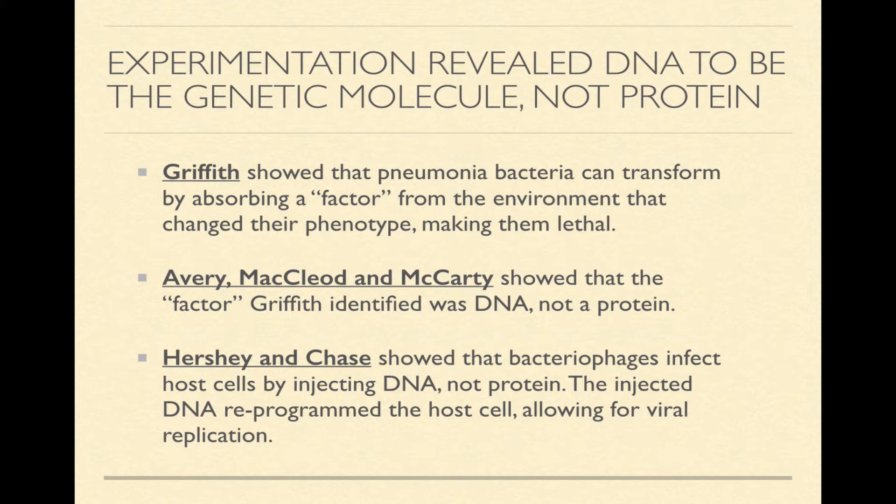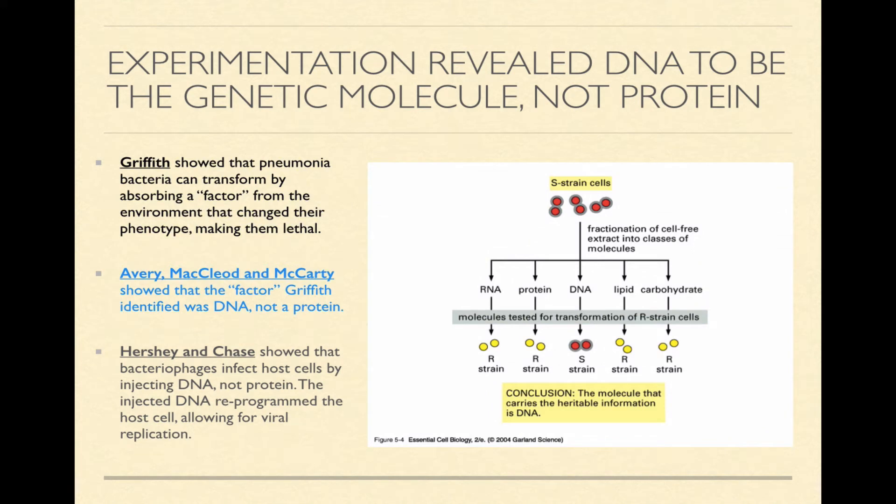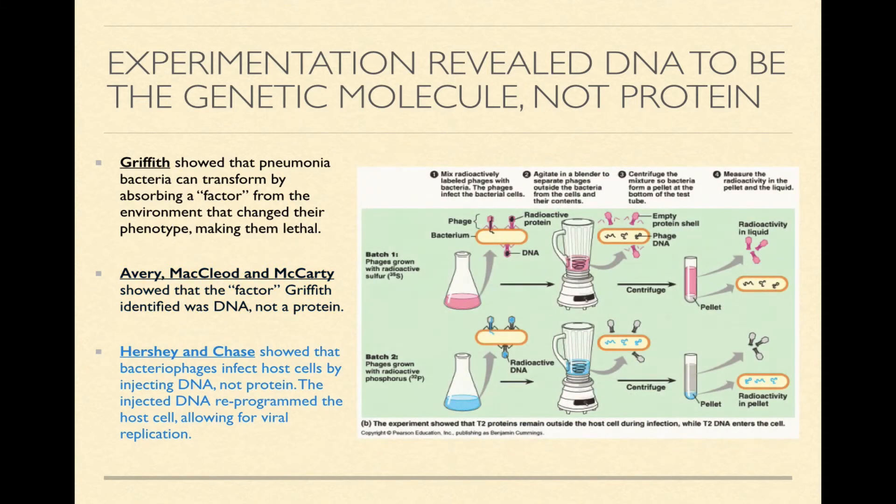Let's look at each of these people in a little more detail. Here's a diagram of Griffith's experiment — your book also explains this very well. Avery and McLeod used Griffith's work to prove that Griffith's transforming factor was, in fact, DNA and not a protein. And Hershey and Chase used bacteriophages, some radioactive isotopes, and bacteria to prove that bacteriophages infect host cells by injecting their DNA, not their protein — pretty much sealing the question that had been raging for close to 50 years.